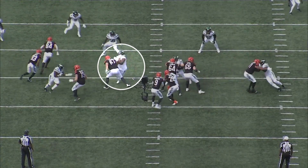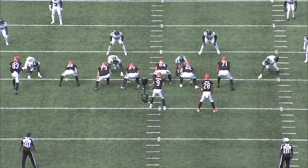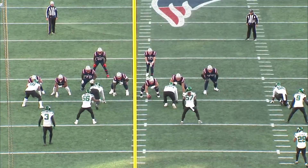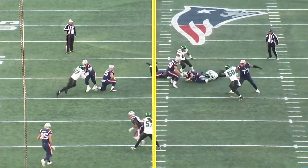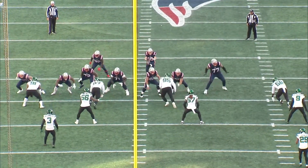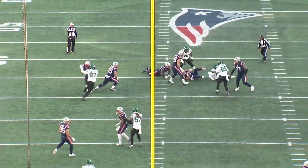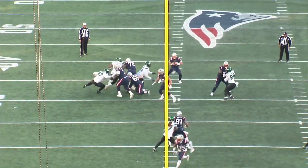On top of his bull rush, Quinnen Williams has added the ability to string different pass rushing moves together, and over the course of his career he's gotten a lot more accurate and violent with his hands. Building off of the bull rush, he likes to use a bull rip move where he lands his punch inside, fakes the power rush, and then rips his inside hand underneath the offensive lineman's arm. Right here, he's matched up with the center, he stands him up, creates the leverage advantage, and then rips through with the inside hand all in one motion.